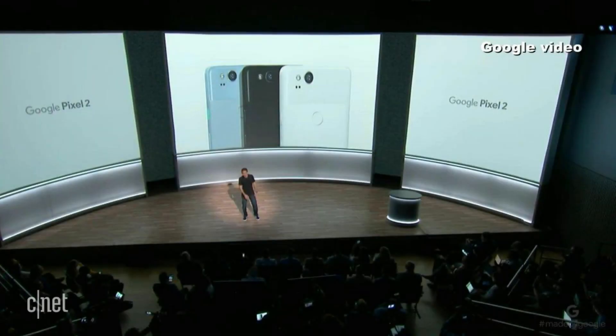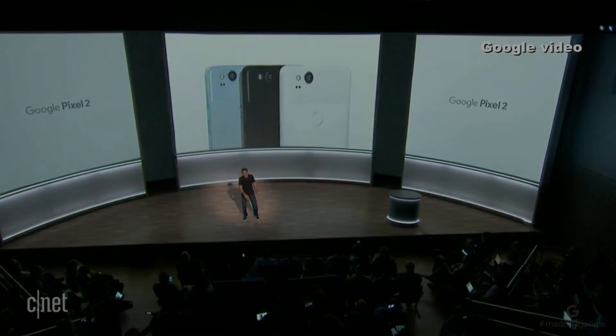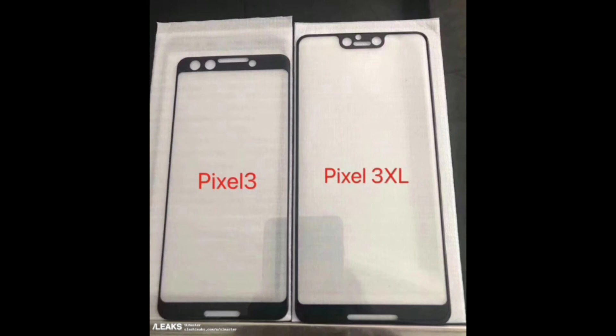I don't know about the rest of the Pixel fans out there, but I'm not sold on this one, because I prefer edge-to-edge displays on smartphones like Oppo with its Find X and Vivo with its Nex.